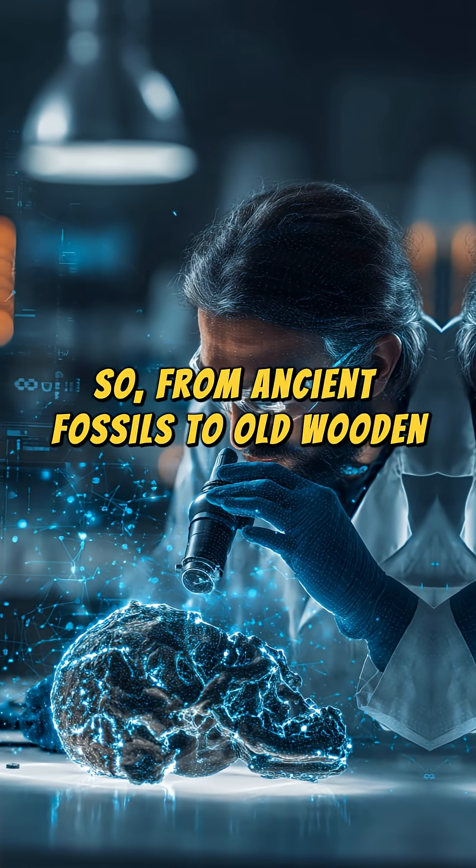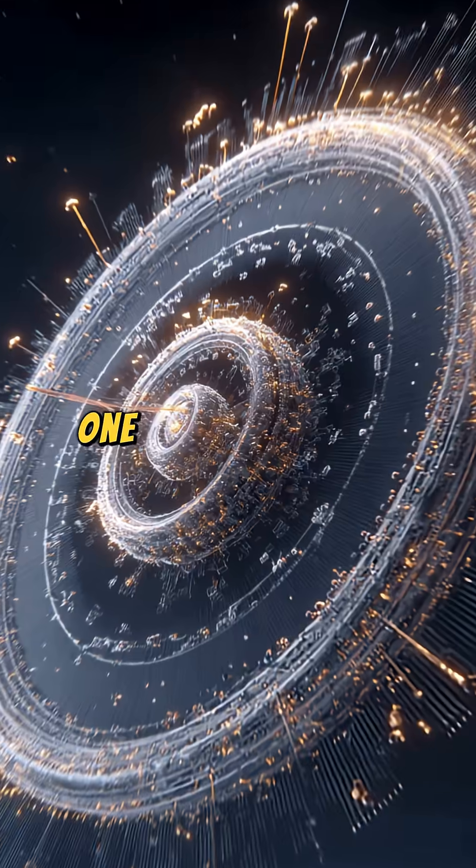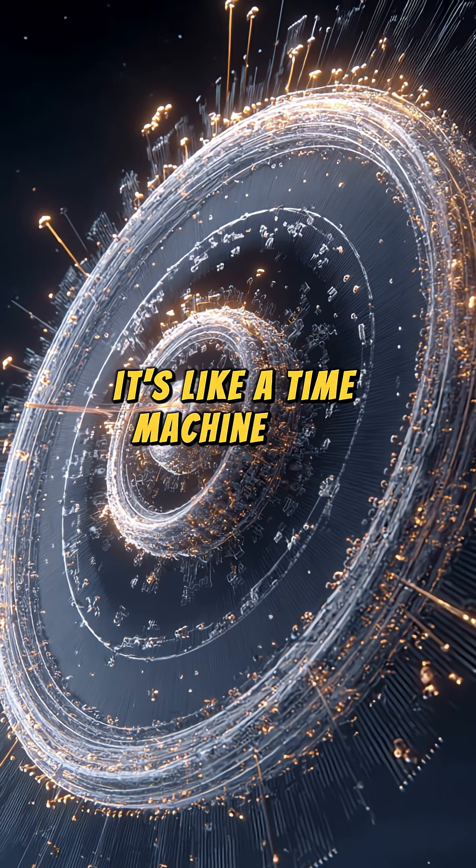So from ancient fossils to old wooden tools, radiocarbon dating unlocks the timeline of our planet's past, one atom at a time. It's like a time machine for scientists.